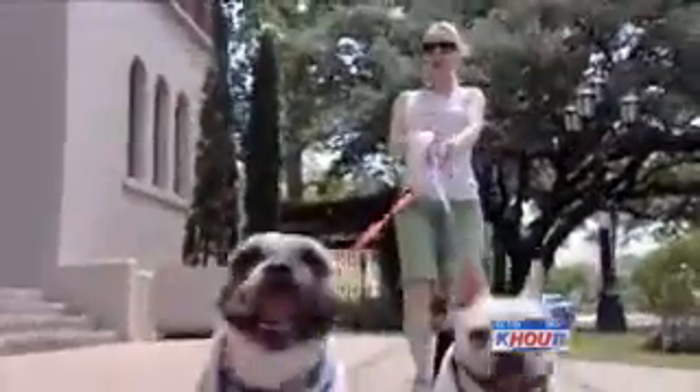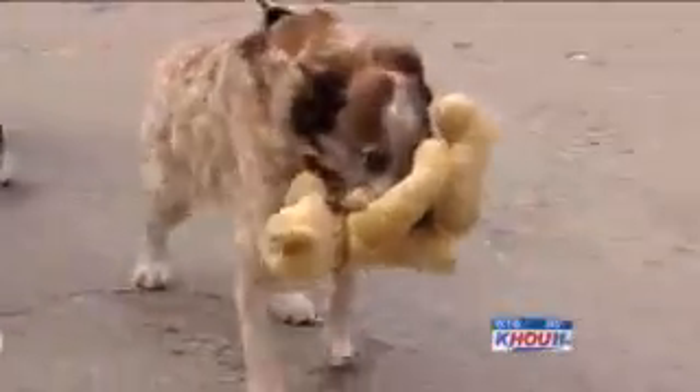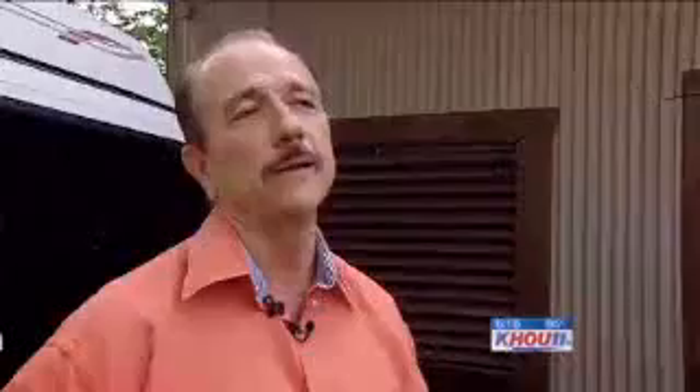If you're a dog lover and you spend any amount of time in the Heights, chances are you've seen him. Cooley is a local icon — always with his teddy bear in tow. All the locals know him; he's always out. He really is cool.